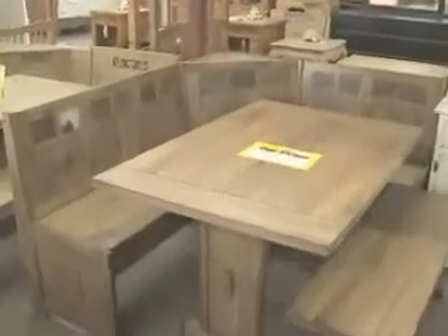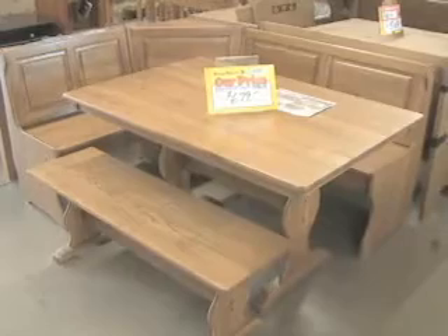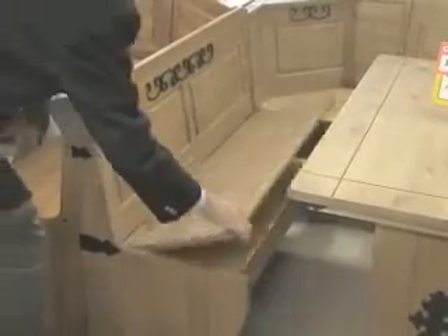This breakfast nook is a favorite. $749 in pine with stone accents. This nook in solid oak is $679. All of the nooks come with storage compartments under the bench seats.